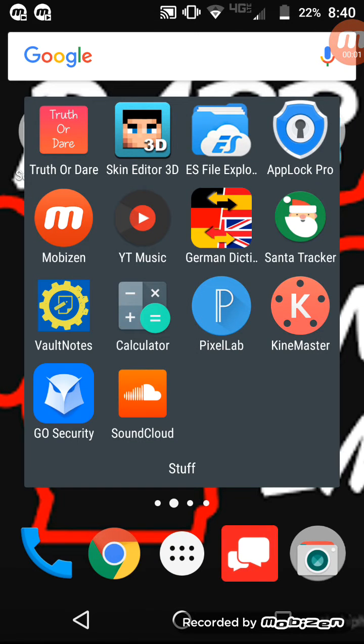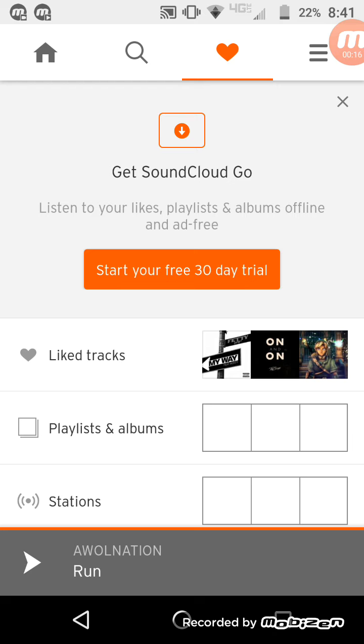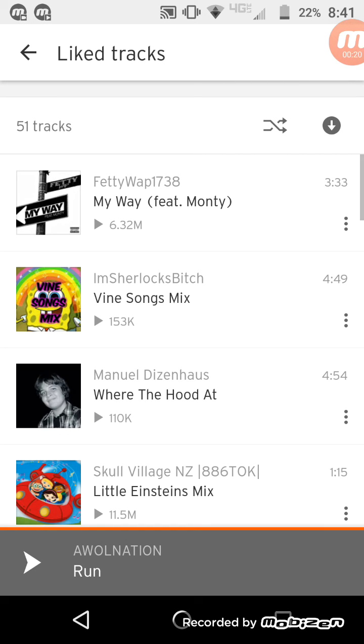Hey everyone, today I'll be showing you a cool app that lets you listen to offline music. It's called SoundCloud. SoundCloud is basically an app where multiple people get together and publish their music.